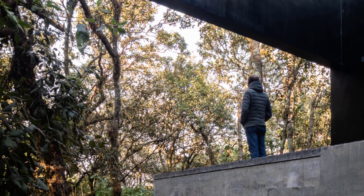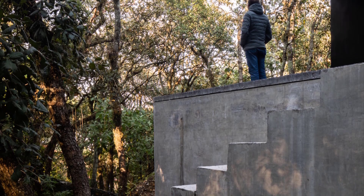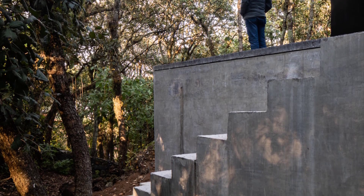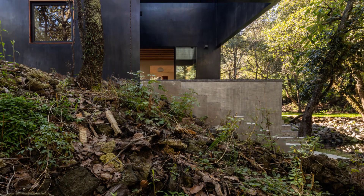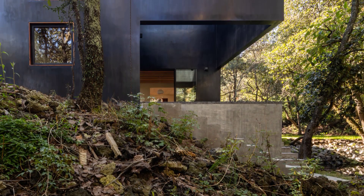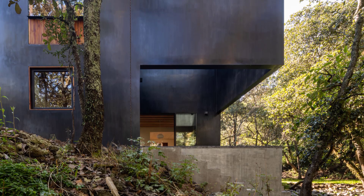The architectural concept of Tlalpuyent focuses on an open plan over a natural terrain basement. This vision is brought to life through the intersection of basic geometric forms and a structural grid that defines the spaces within the house.